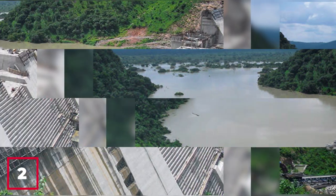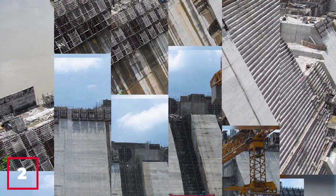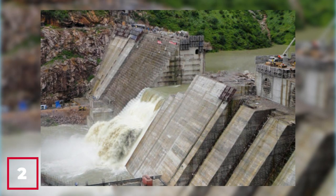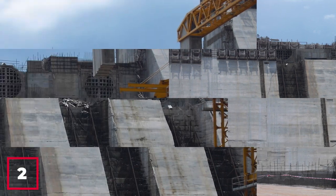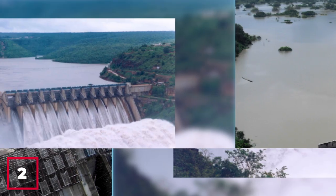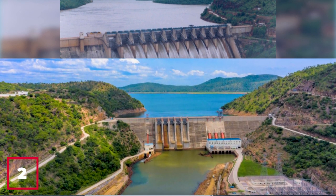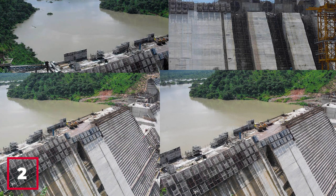Number 2: The Bui Hydroelectric Dam Project. The Bui Hydroelectric Dam Project is a major infrastructure initiative that has contributed significantly to Ghana's electricity generation capacity. Located in the Brong-Ahafo region of Ghana, the project involved the construction of a dam on the Black Volta River and a hydroelectric power plant with a capacity of 400 megawatts. Completed in 2013, it has become a vital source of clean and renewable energy, reducing Ghana's dependence on imported fossil fuels and promoting energy security and sustainability.